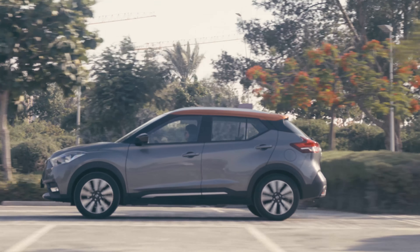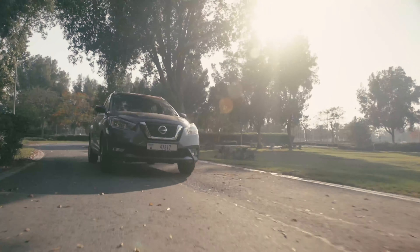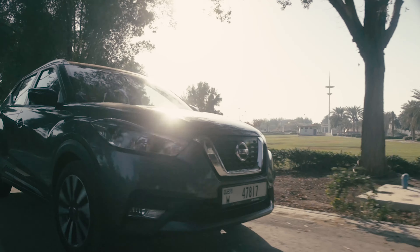With dramatic styling, a premium interior, a sprightly yet frugal 4-cylinder engine and lots of advanced technology features, the Nissan Kicks is the ideal companion for the urban driver.